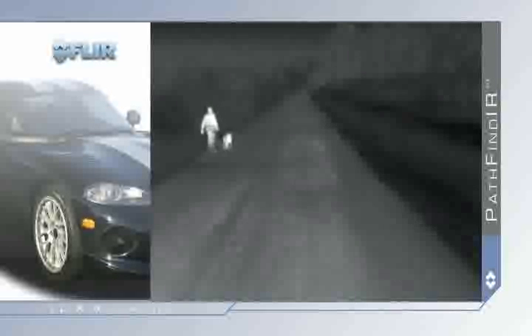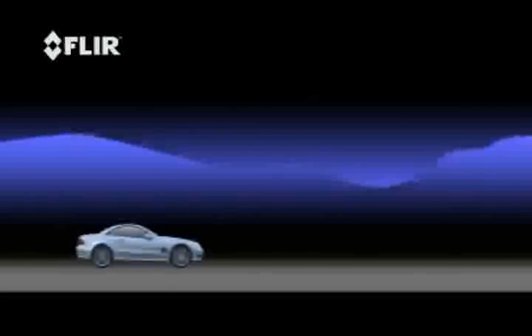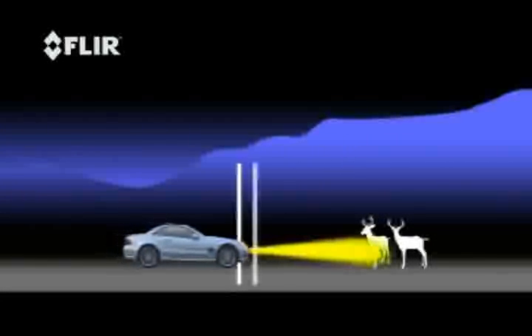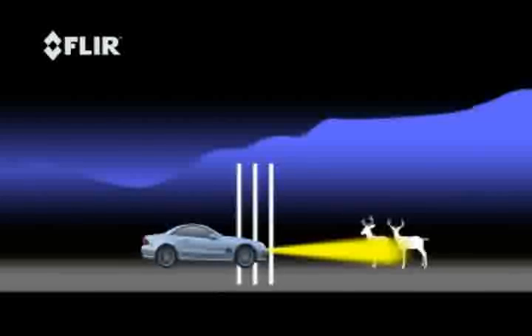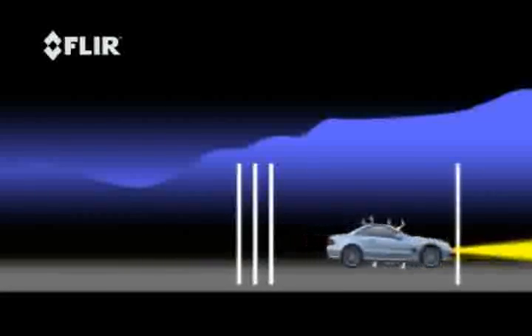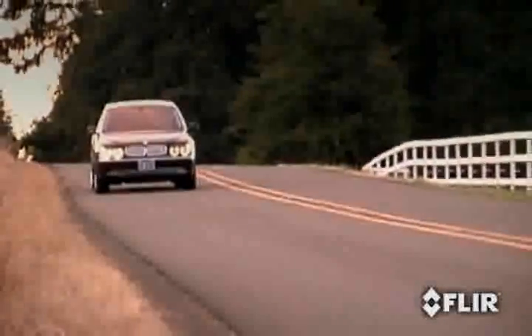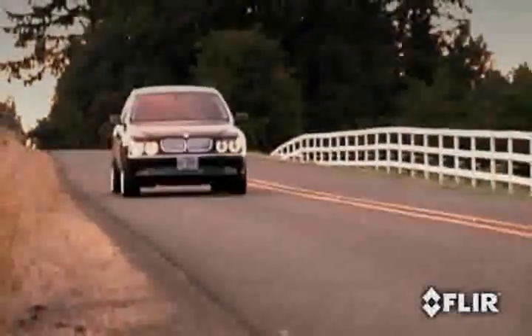Vehicle headlights provide between 250 and 450 feet of moderate illumination. Pathfinder provides an effective range of over four times farther. Why is this important? Because stopping distances depend on three things: first, the distance covered between the time your eyes see a hazard and your brain recognizes it; then your brain must order your foot to react; and then the brakes must stop the vehicle. Even an alert driver with good brakes on dry pavement can easily outrun his headlights at high speeds.